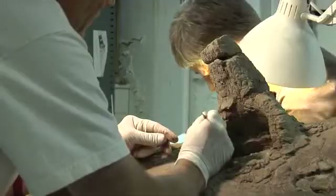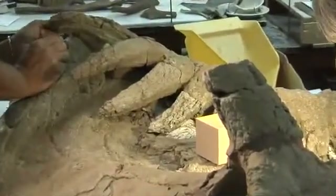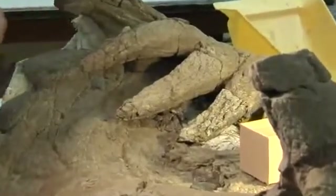at the tip of each cheekbone, and all along the rear margin of the bony frill. With a total of 15 well-developed horns, Cosmoceratops ranks as the most ornate-headed dinosaur known.